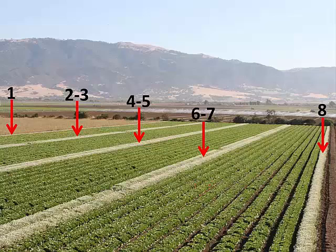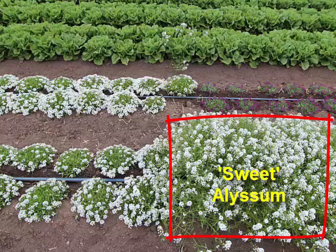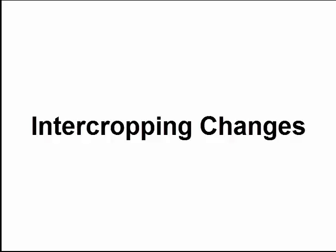The alyssum insectary beds were concentrated on 8 of the 48 total beds in the field. Alyssum beds 1 and 8 on the edges of the field were single alyssum beds, followed by 10 beds of lettuce, then 2 beds of alyssum, and 10 more beds of lettuce, and so on. This picture shows 4 different alyssum varieties, including the sweet variety that's the typical insectary variety used in California. The alyssum and lettuce in the background were all transplanted 46 days ago, and it's really clear that the sweet alyssum variety is much more vigorous and bushy than the three ornamental alyssum varieties shown.